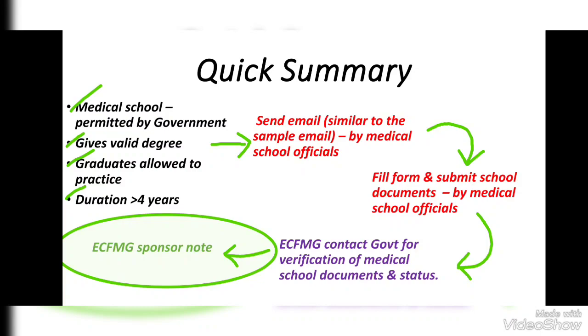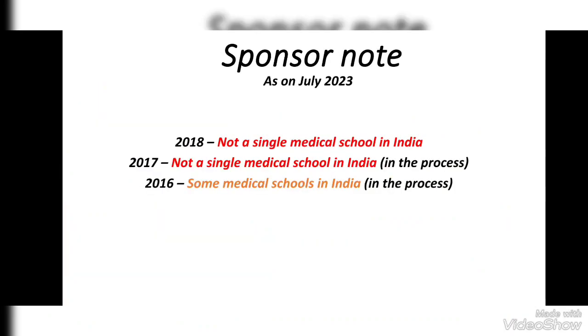After that, the ECFMG Sponsor Note will be provided. It is a long process and may take several months to complete. Looking at schools established in 2018 and 2017, not even a single college has a Sponsor Note as of July 2023. Some schools established in 2016 have been given a Sponsor Note, but some are still in the process. This can be frustrating, but things do take time. I advise you to join a medical school that already has a Sponsor Note so that you can take the USMLE Step 1 exam in your third year.